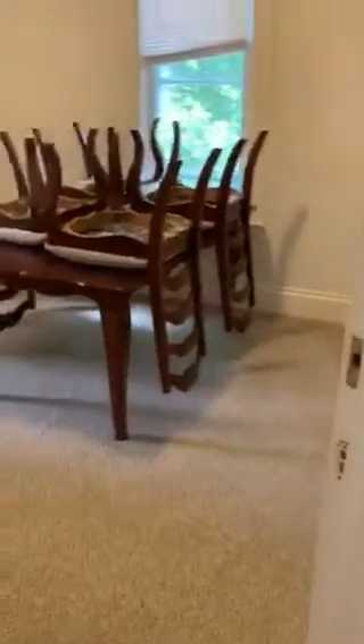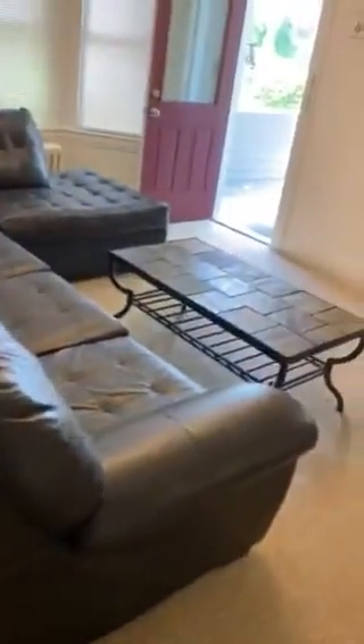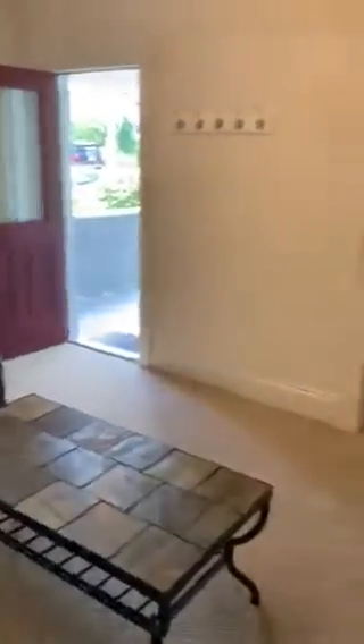So again, we have the kitchen to our left, that laundry room through the door. We have a dining area, bedroom 3 in that corner. Then we come back out into the living room where that front door is, and we have bedrooms 1 as well as 2.